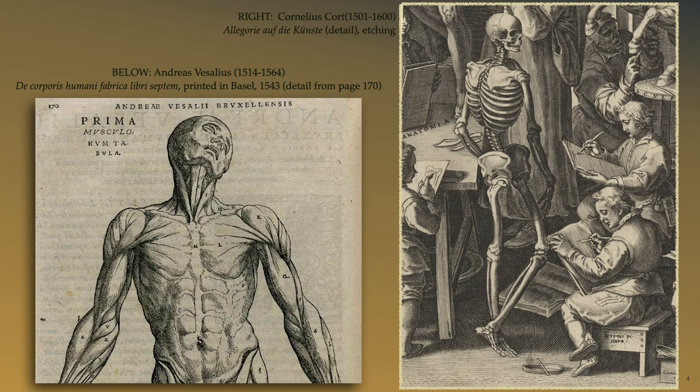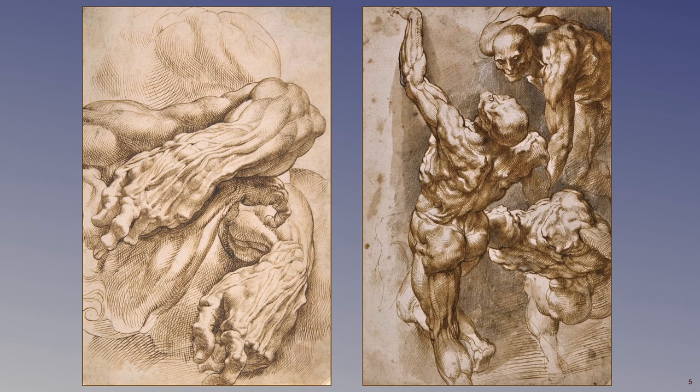Peter Paul Rubens, though he may have witnessed dissections, learned human anatomy from live models, but also from personal studies of Greek and Roman statues and anatomical books, especially that of Vesalius and the Spanish anatomist Juan Valverde. While in Italy, shortly after his apprenticeship in Flanders, he made a group of twelve remarkable anatomical drawings, two of which are shown here. These drawings were mostly studied from sculptures of flayed figures sketched from different viewing angles, as seen in the arm studies to the left. The drawing on the right may have been from a different source, regarding Rubens' interest in the construction of anatomical models.